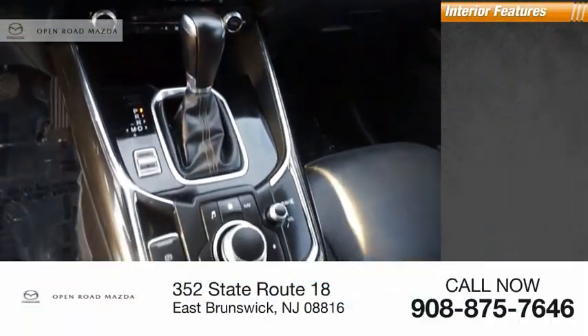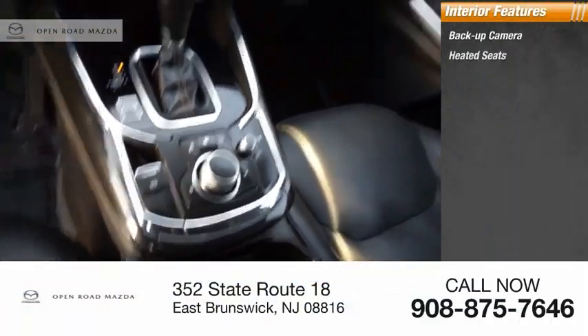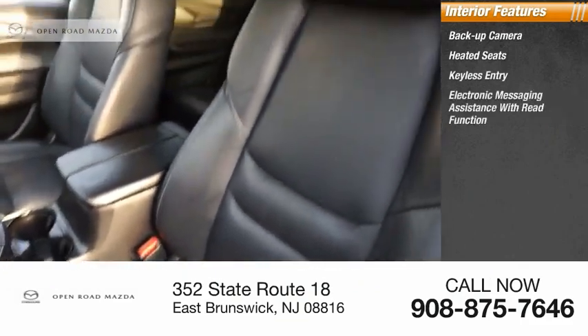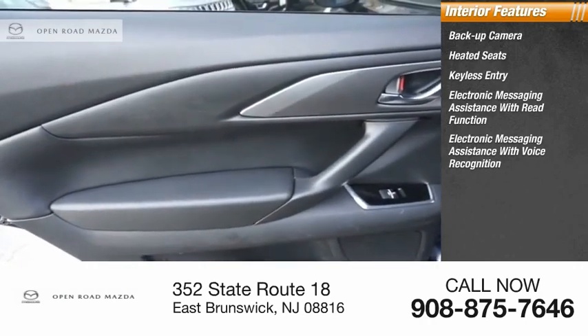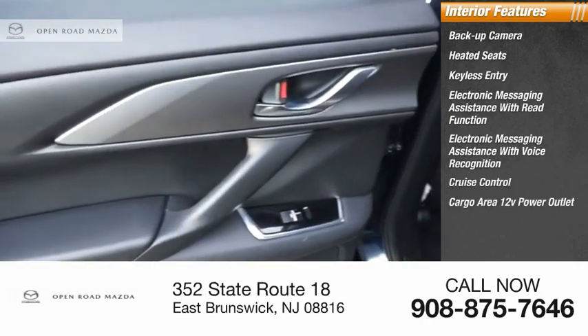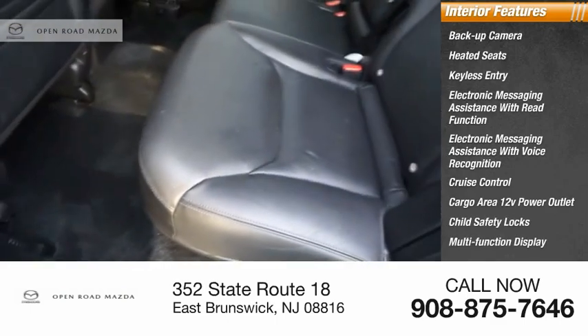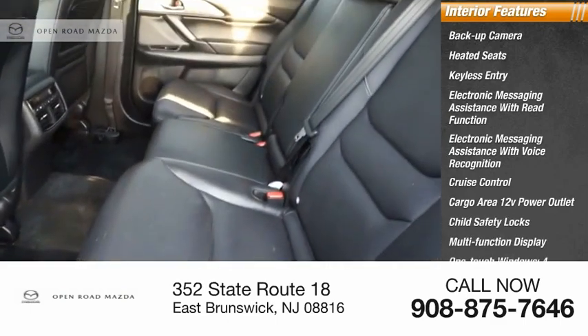Inside you'll find a backup camera, heated seats, keyless entry, electronic messaging assistance with read function, electronic messaging assistance with voice recognition, cruise control, cargo area 12-volt power outlet, child safety locks, multifunction display, and one-touch windows — four.